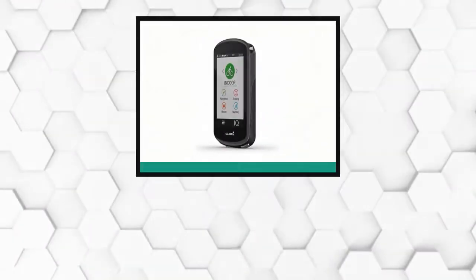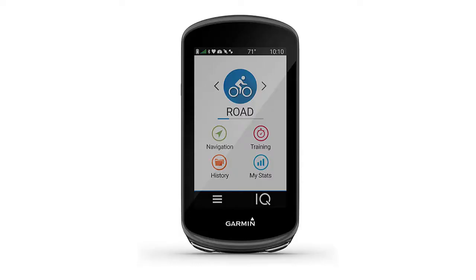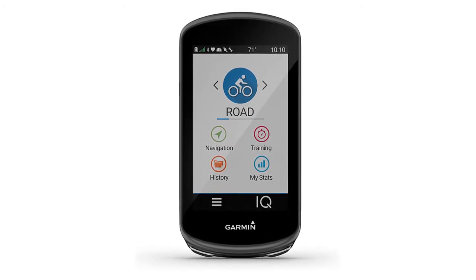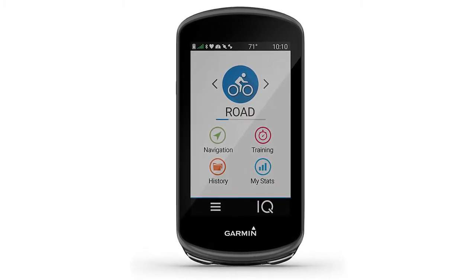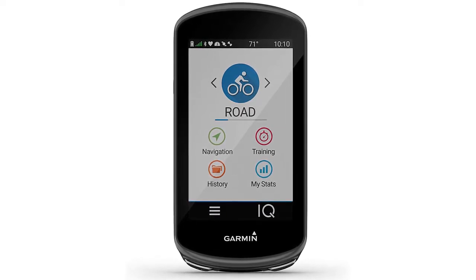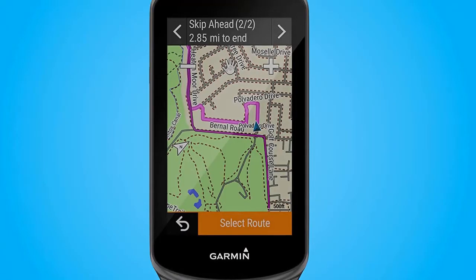At Number 1: Garmin Edge 1030 Plus GPS Bike Computer. In terms of navigation, this is one of the best in its field. Increased mapping capability is the biggest update on this cycle computer, with your home region coming as standard. This wireless bike computer features far improved navigation which allows turn-by-turn even off-road, clear mapping, and a much improved touchscreen that allows you to pinch and zoom the map, just like on a mobile phone, making it possibly the best cycling sat nav.